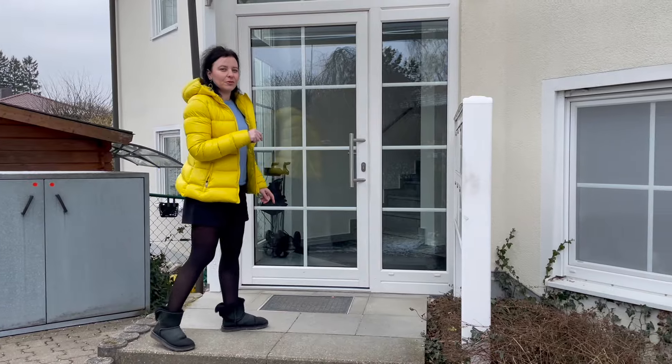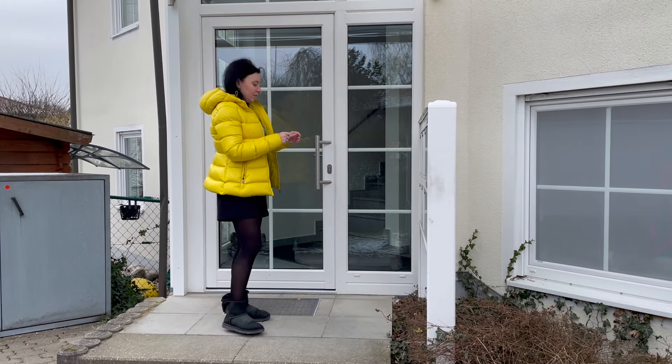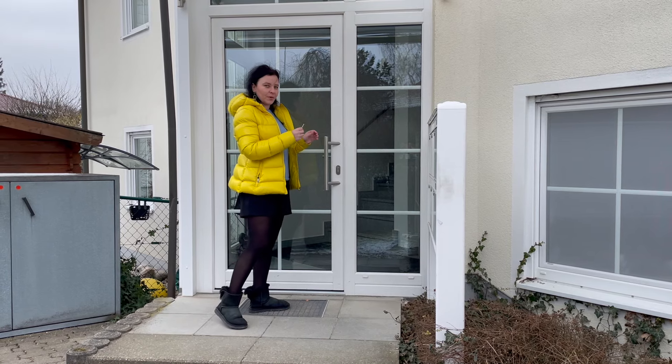First of all, we will go down to the basement. I will show you — we have a laundry room and a storage room down here. I'll show those first and after that we'll go to the apartment.